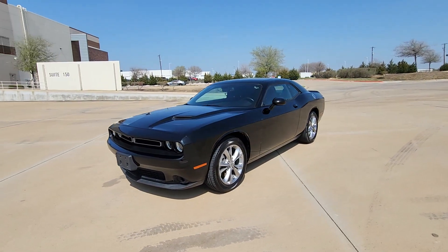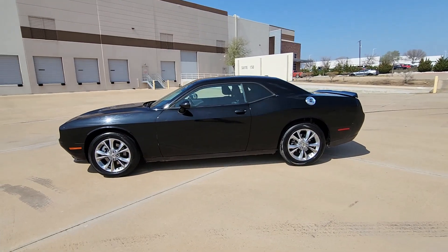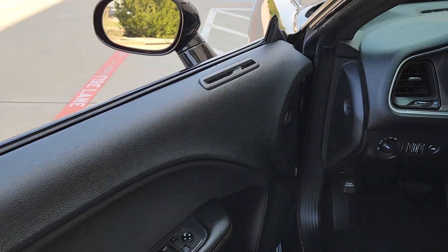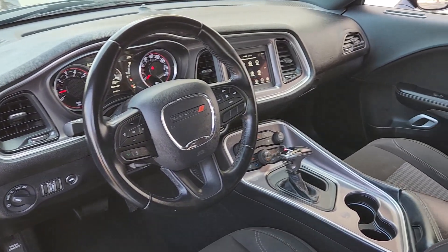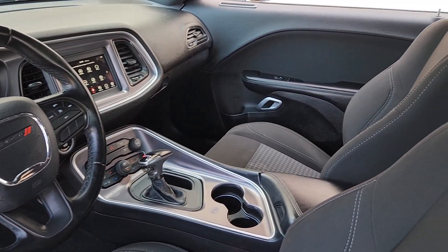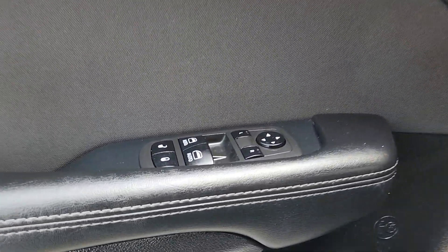These are just some of the great options this vehicle comes with: Apple CarPlay and/or Android Auto, all-wheel drive, keyless entry, satellite radio, heated mirrors, fog lamps, backup camera, steering wheel audio controls, electronic stability control, and dual-zone AC.